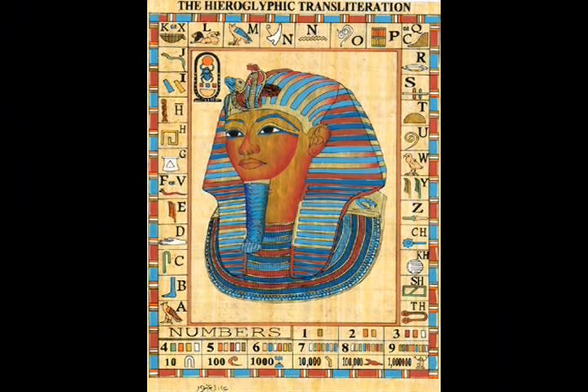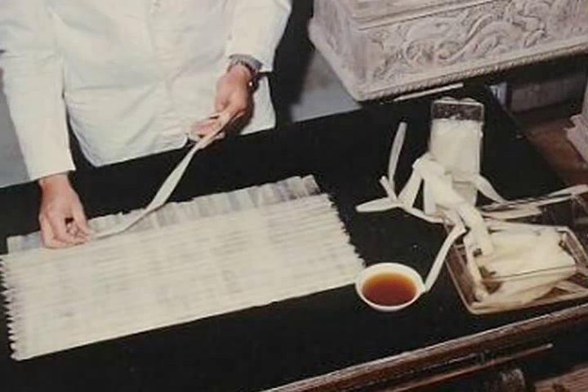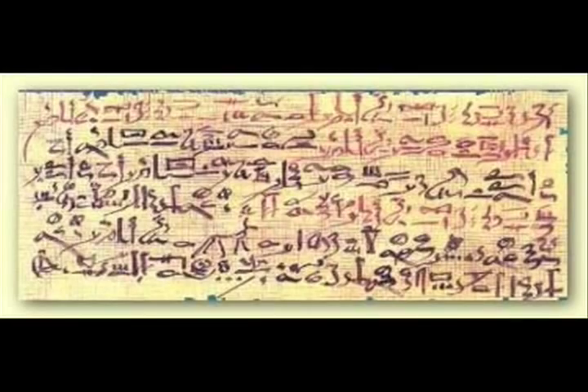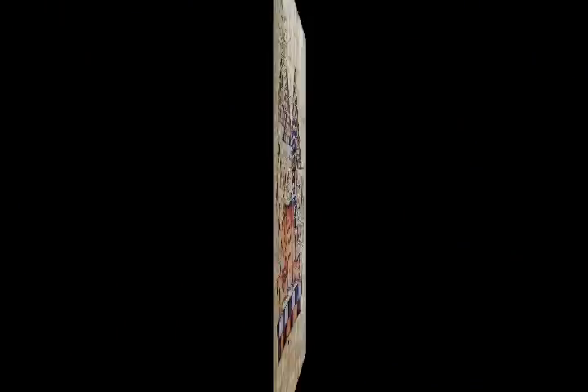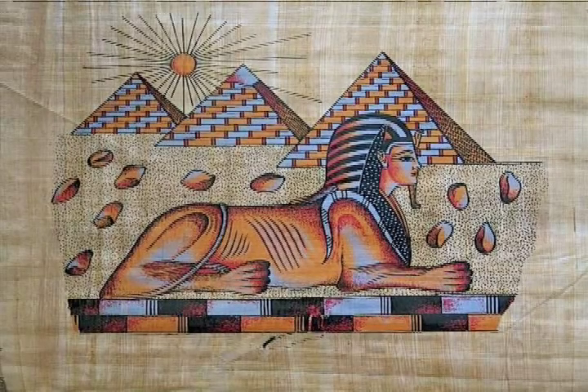Six thousand years ago, Egyptians invented paper. The first paper wasn't made from trees — it was made from papyrus. Papyrus is a plant that grows near the Nile River in Egypt, and it's where the word paper comes from. Papyrus is more like a mat than the paper we know today, but it was portable, light, and easy to write on — as opposed to, say, chiseling your words in a stone. It would take forever to do your homework like that. Therefore, papyrus became the material people used to write on for thousands of years.